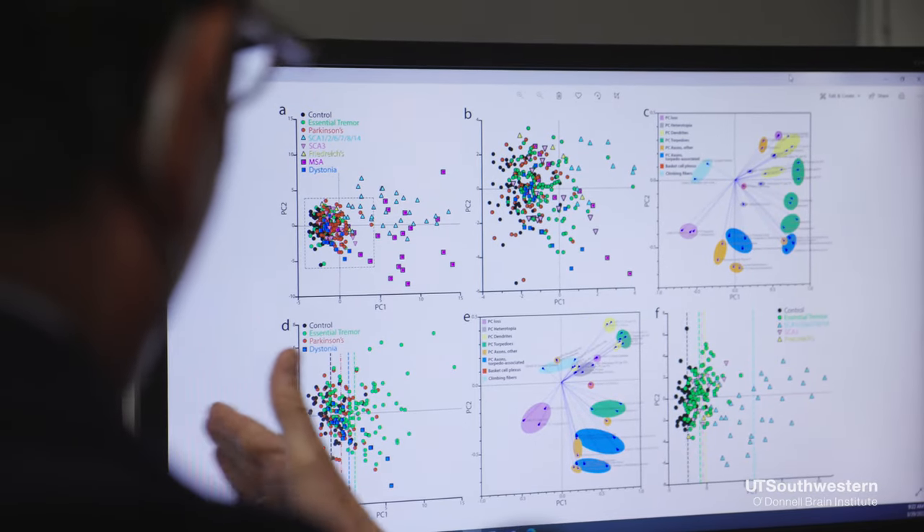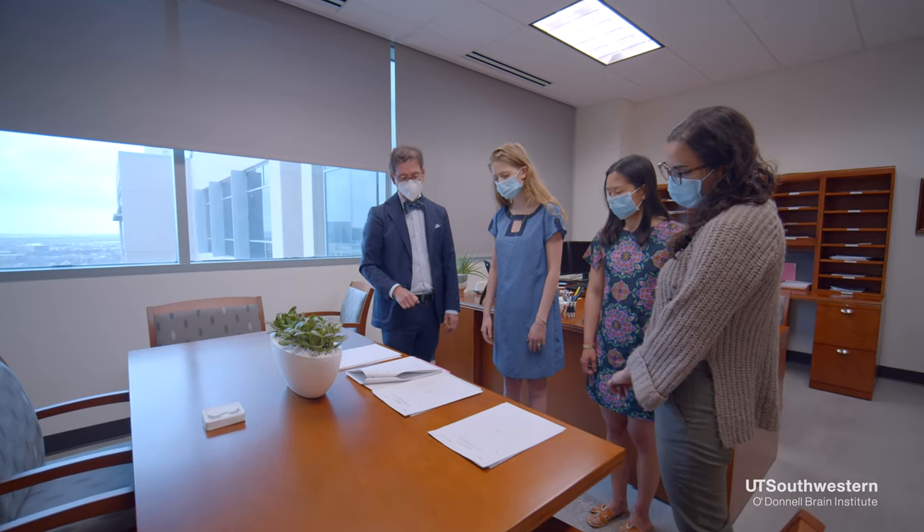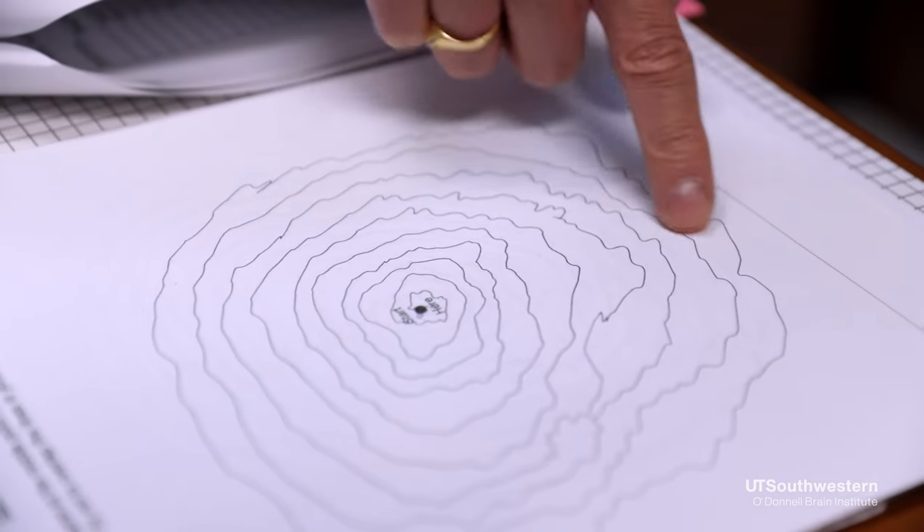This is a diagnosis that is made clinically. A neurologist would sit down with a patient, take a history, learn about the features of the tremor, and then perform a neurological examination. There is no diagnostic test for essential tremor — no blood test, no brain scan. It's just time spent talking to a movement disorder neurologist, or sometimes a general neurologist.